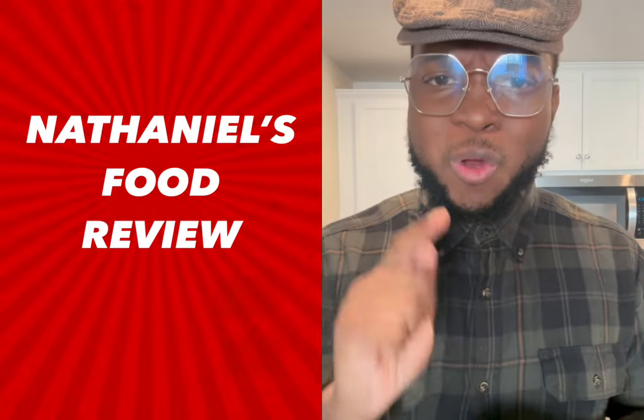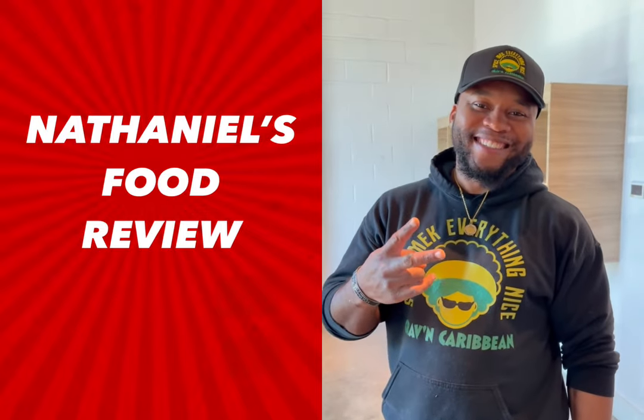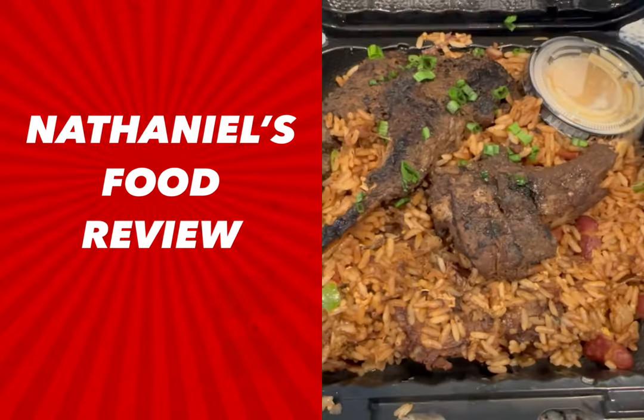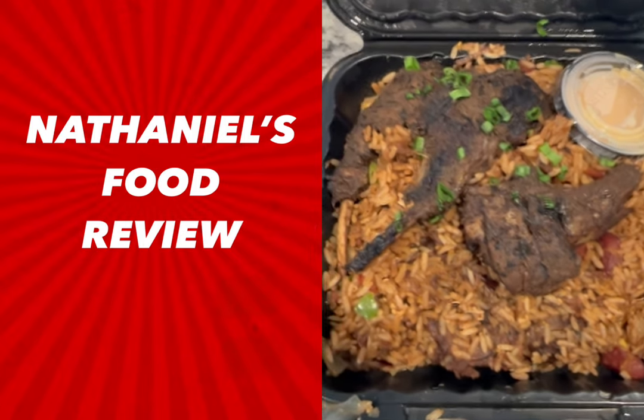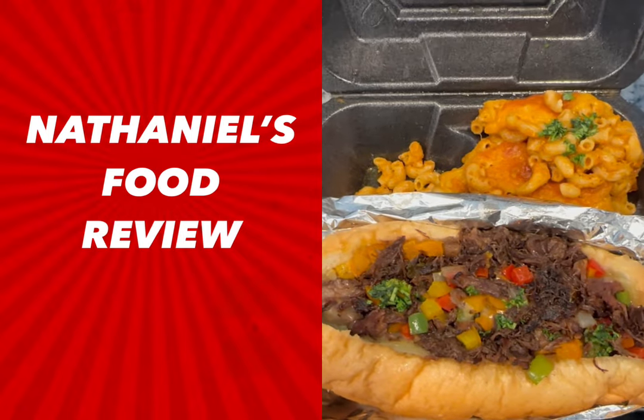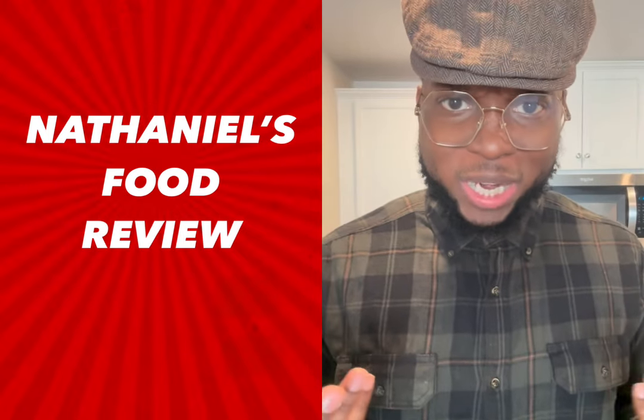So today, we're trying a place called Craven Caribbean, that's ran by a good brother named Carlos. Now, I got three things off the menu: I got jerk bourbon chicken lo mein, I got oxtail fried rice with lamb chops, and then I got an oxtail cheesesteak with mac and cheese on the side. So we're gonna try it right now and rate it 1 through 10.